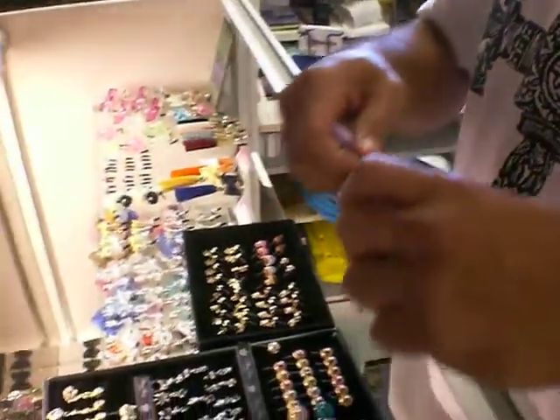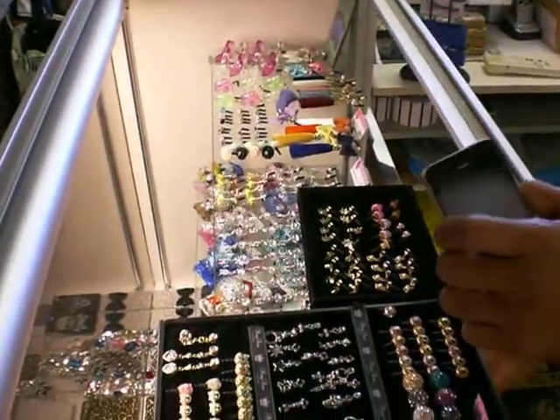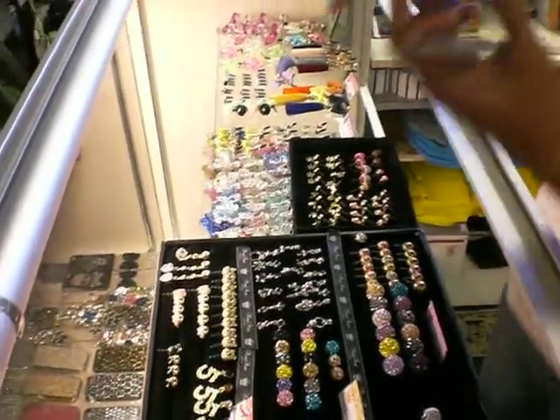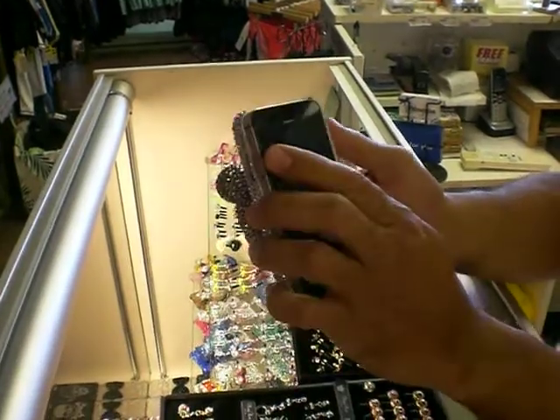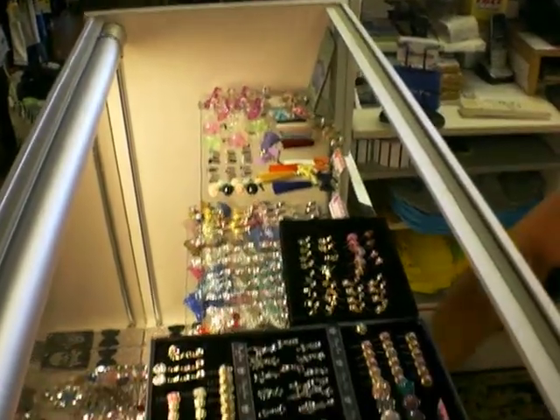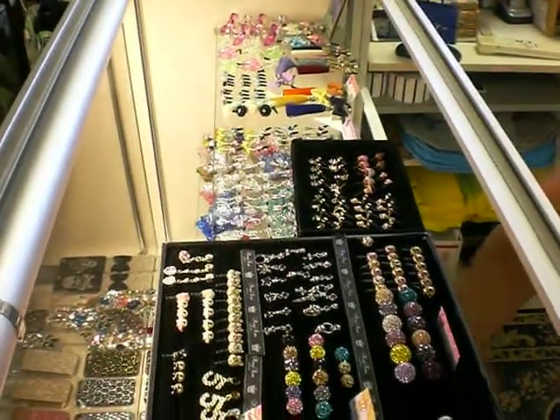We also got some cool cases. Check this case out — it's pretty cool. Just slap it on the back and you use your phone like that. We also have, check it out, Mario Brothers.